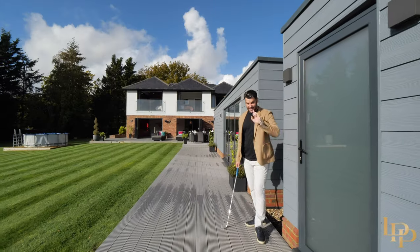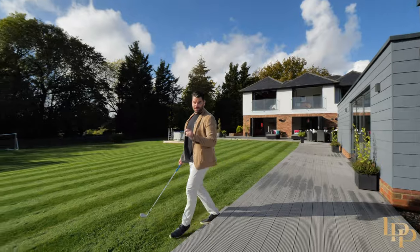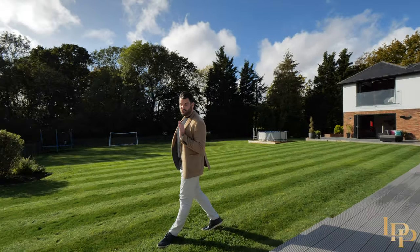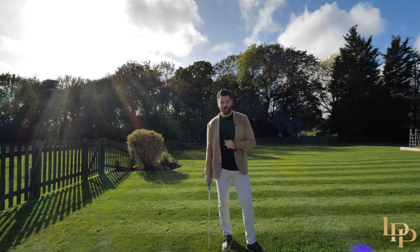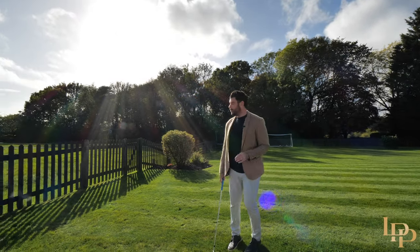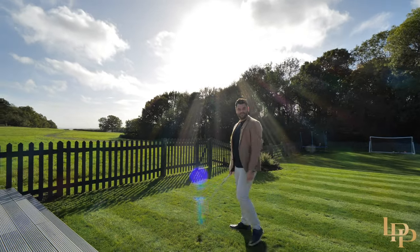Before I head back into the golf simulator to enjoy that amazing room, I just want to thank you for joining me today on the tour of this incredible home, High Ash Farm. If you'd like your own exclusive tour, any further information, or just to come and have a walk and enjoy these incredible views, please contact me on the details that follow.